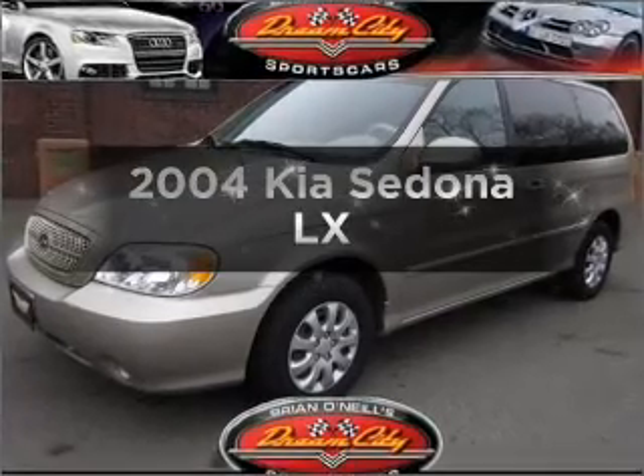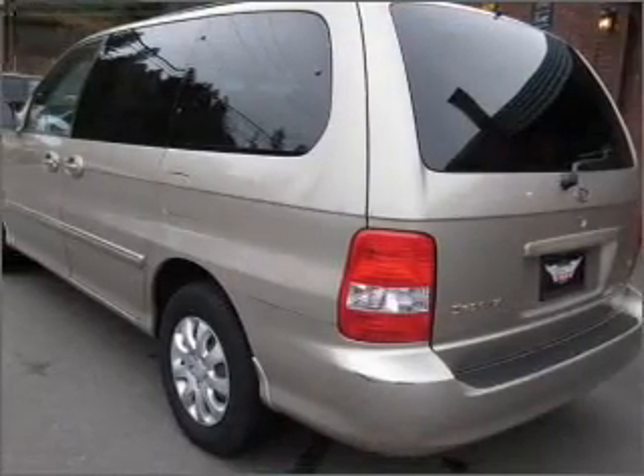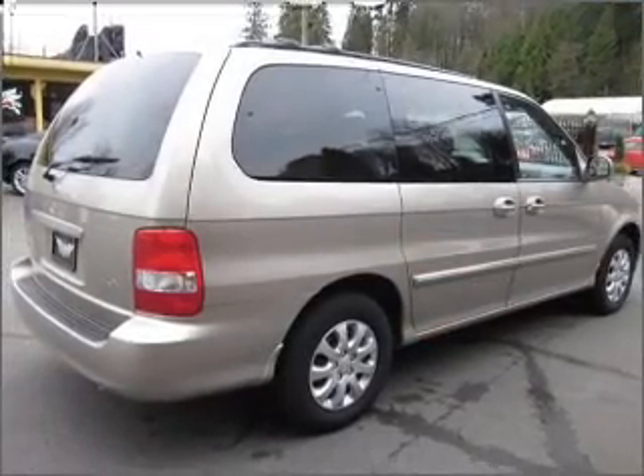Check out this 2004 Kia Sedona. Travel the roads in style and comfort in this great vehicle with a solid six-cylinder engine that responds smoothly to its five-speed automatic transmission.